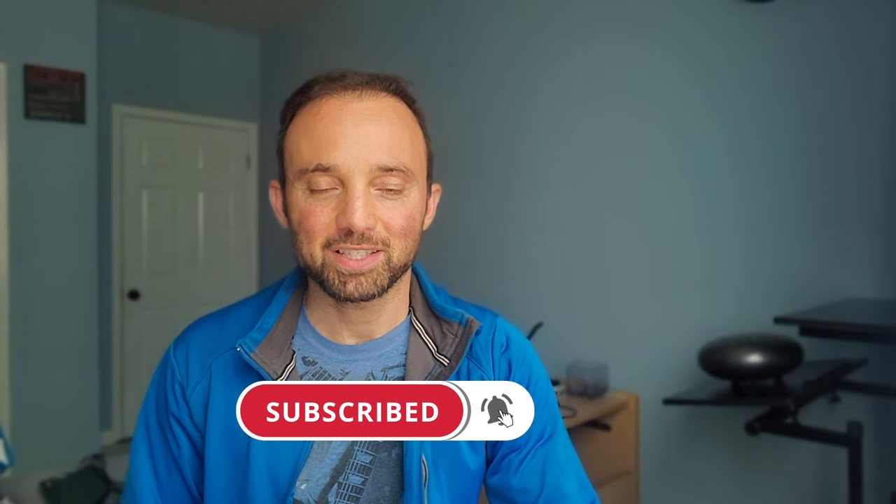But first, if you're as excited about raising your HRV as I am, please consider subscribing to my channel.